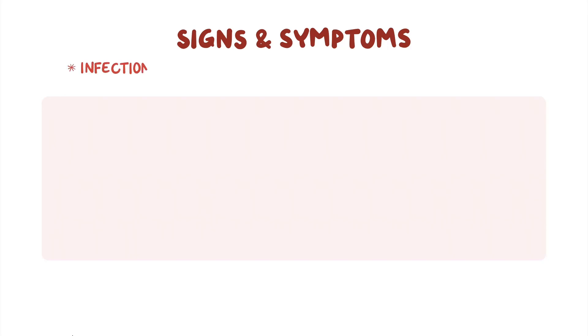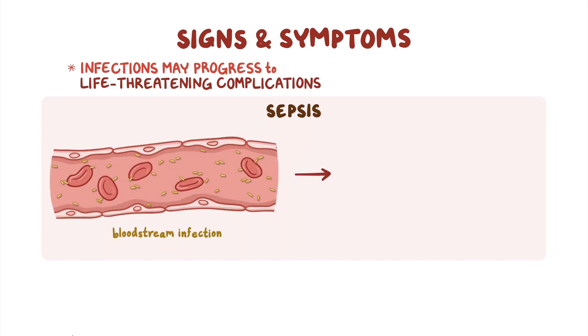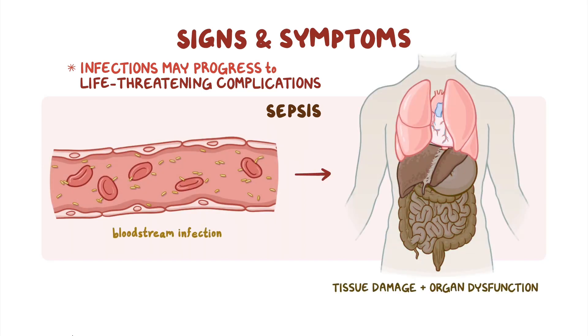Sometimes, the infections may even progress to life-threatening complications like sepsis, which is when the body's response to a bloodstream infection causes tissue damage and organ dysfunction.